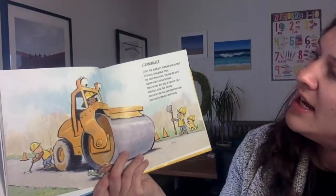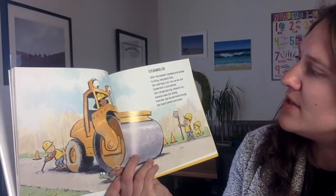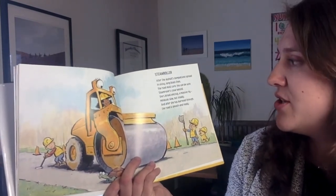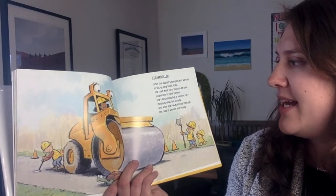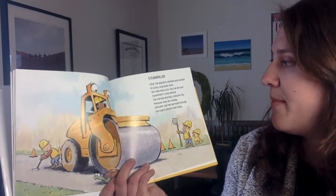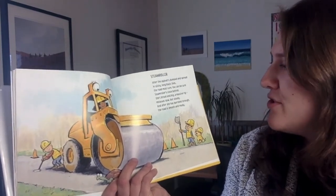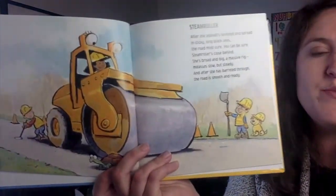Steamroller. After the asphalt's dumped and spread in sticky, long, black lines, the road must cure. You can be sure the steamroller's close behind. She's broad and big, a massive rig, molasses slow but steady. And after she has barreled through, the road is smooth and ready.